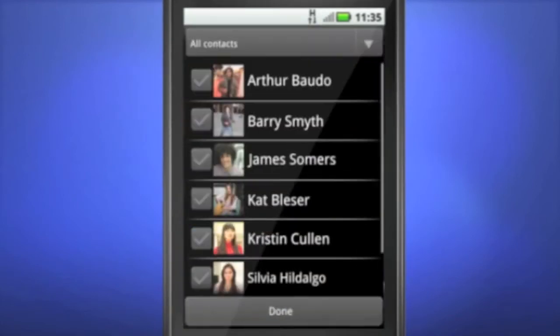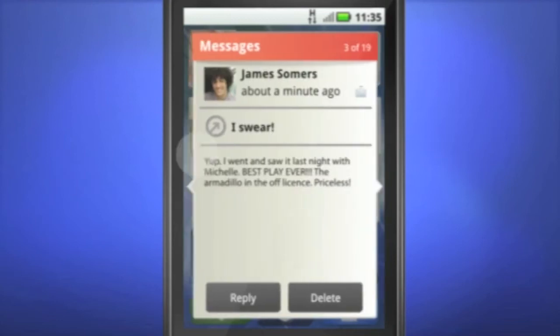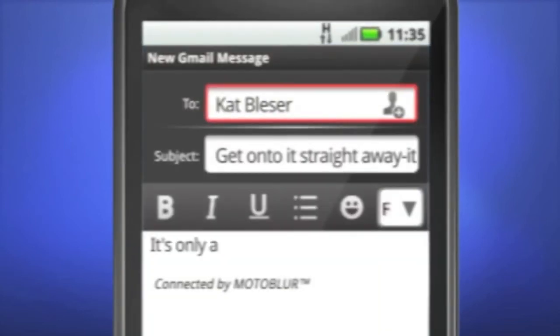It breaks through the conversational clutter and gets to the center of your true life. The Messages widget works the same way — it gathers and organizes your messages from multiple sources. You're also able to format messages and view and add attachments.